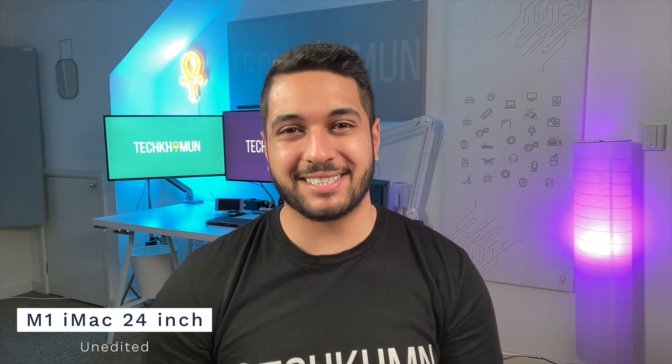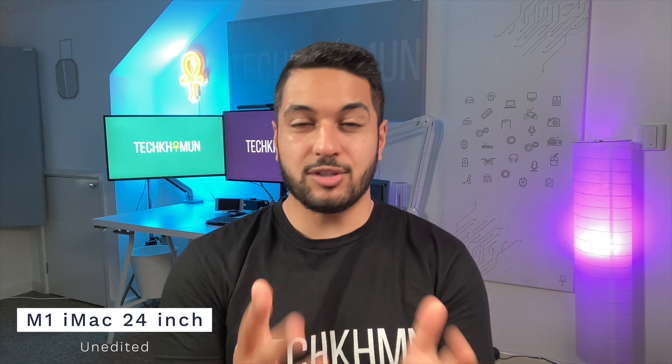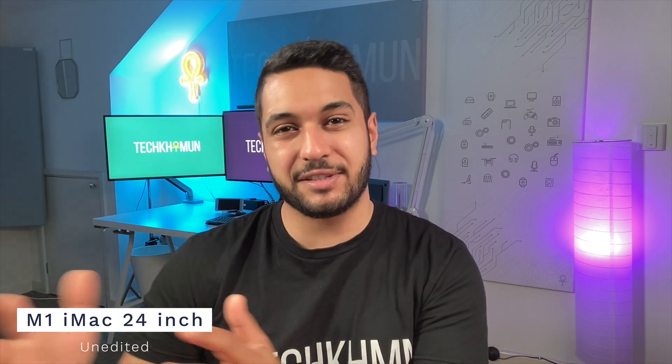We have the iMac 24 inch and this has the 1080p webcam. This is a test to see how the microphones and obviously the image quality is. In terms of the lighting setup, we've currently got my studio lights set to the standard setting you see on my YouTube videos — some of the best lighting with that nice dark background. Let me know how it looks.